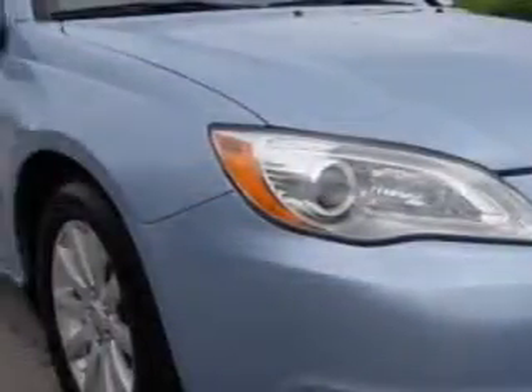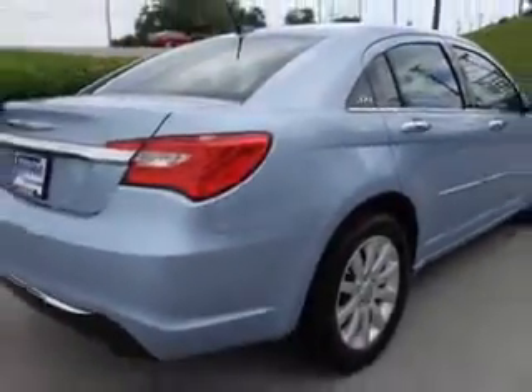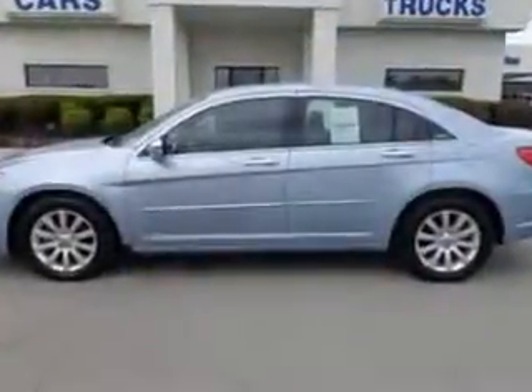Imagine driving this crystal blue Pearl 2013 Chrysler 200, equipped with a six-cylinder engine and an automatic transmission. Enjoy an impressive 29 miles to the gallon on this great car with features like remote power door locks, leather upholstery, and heated driver and passenger seating.